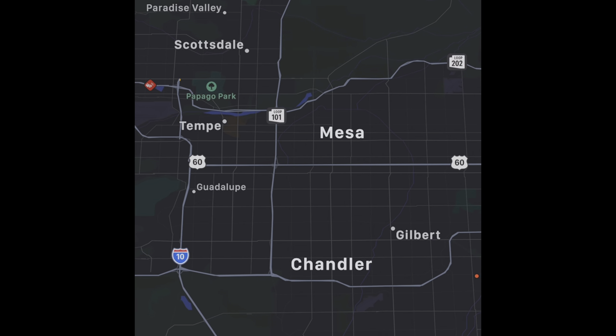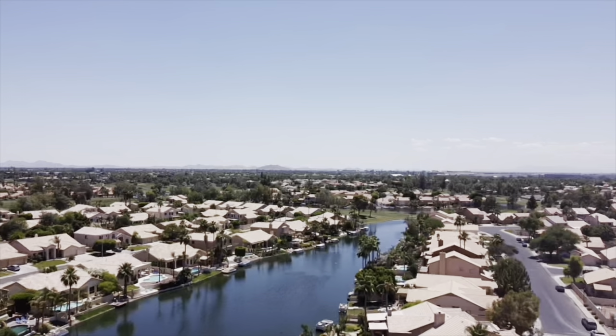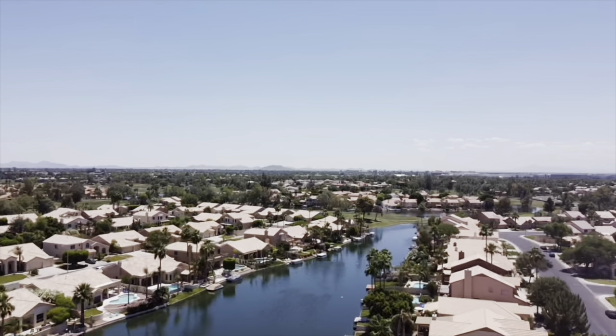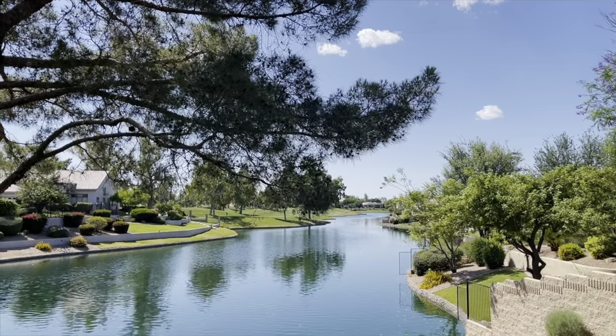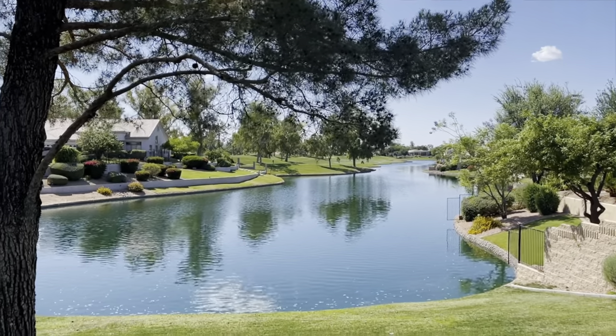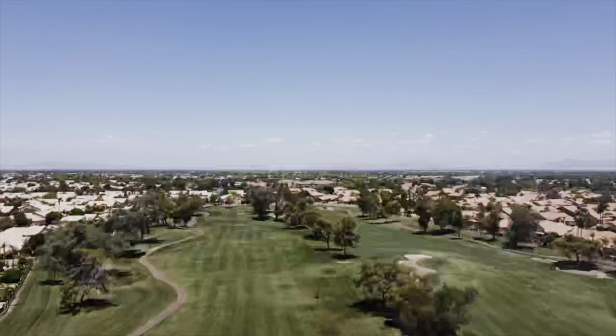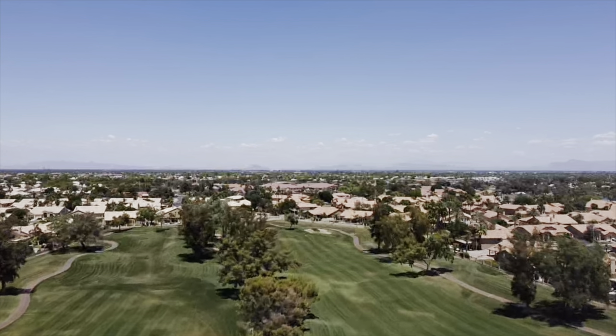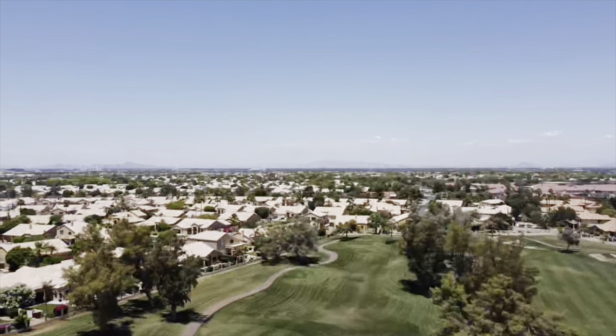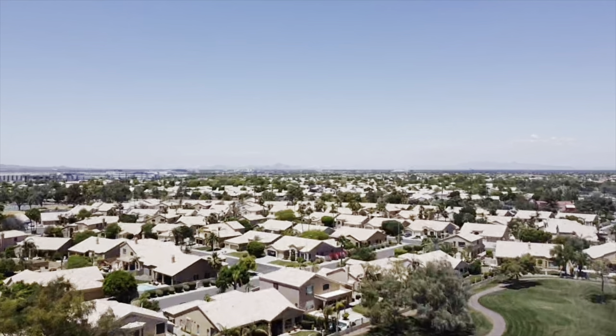The Ocotillo neighborhood is located in south Chandler and it offers about 3,500 homes as well as the Ocotillo Golf Club. What's unique about Ocotillo is that these homes are situated on waterways or the golf course, so there's a lot of scenery around this neighborhood. The location is great to get anywhere in the tech corridor, the Chandler Fashion Center, or downtown Chandler. It's also easy to pop up to Scottsdale or over to Gilbert or Mesa.